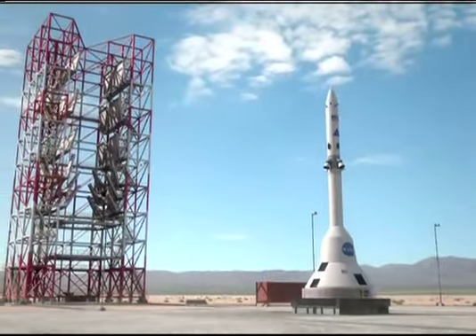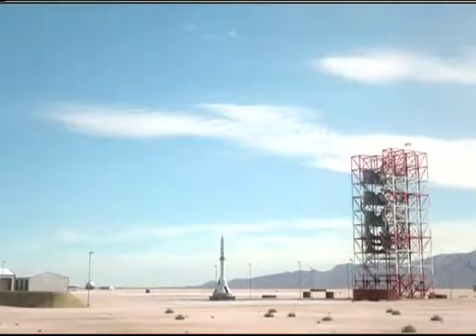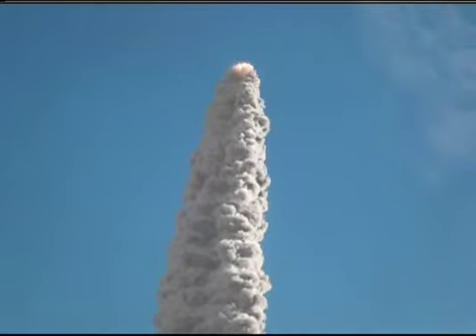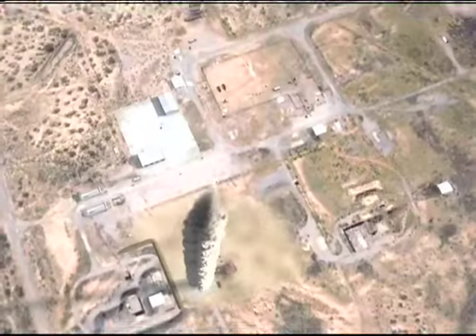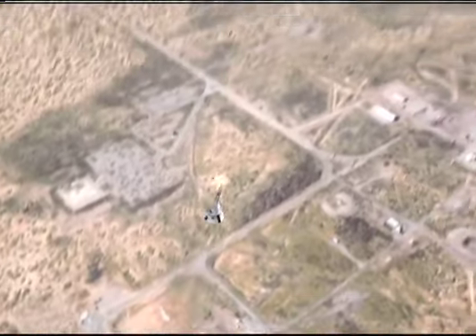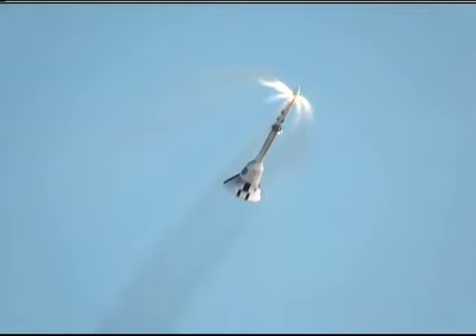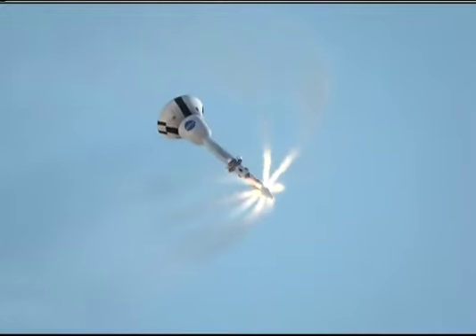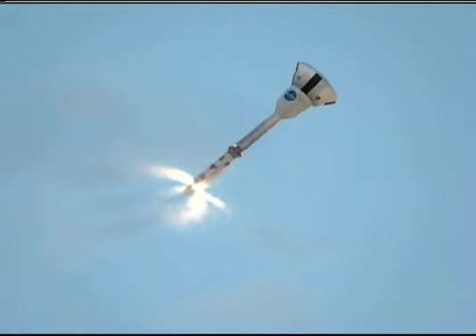An upcoming NASA flight test called PA1-ABORT-1 is part of an ongoing mission to develop safer vehicles for human spaceflight applications. Set for launch May 6, the first fully integrated test of the launch abort system developed for the Orion crew vehicle will take place at the U.S. Army's White Sands Missile Range near Las Cruces,